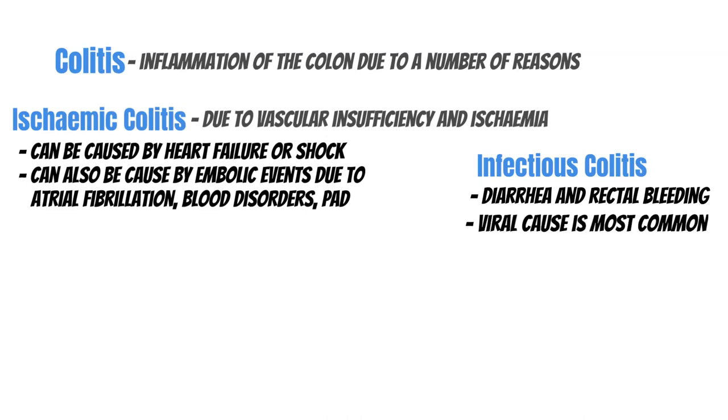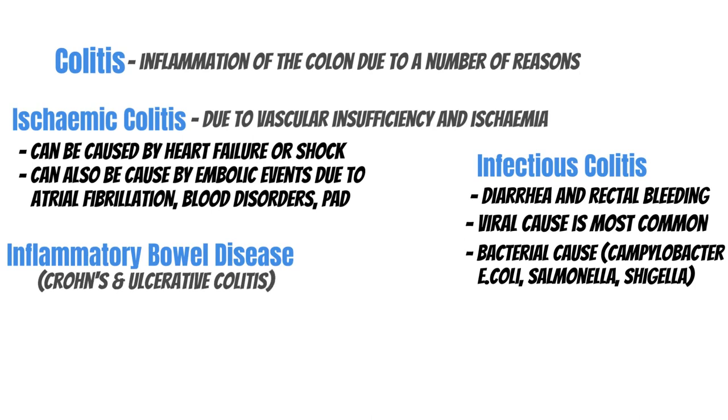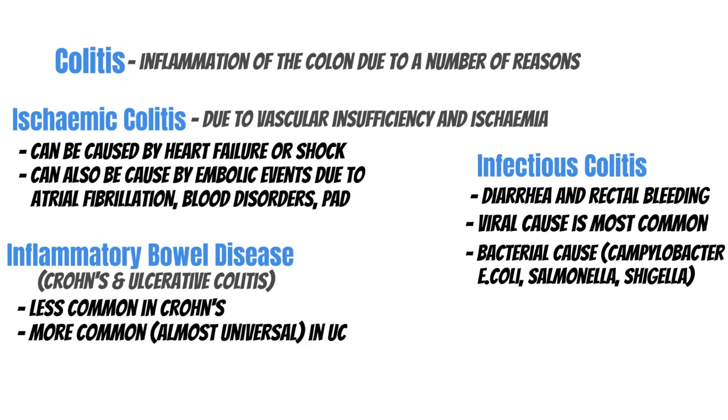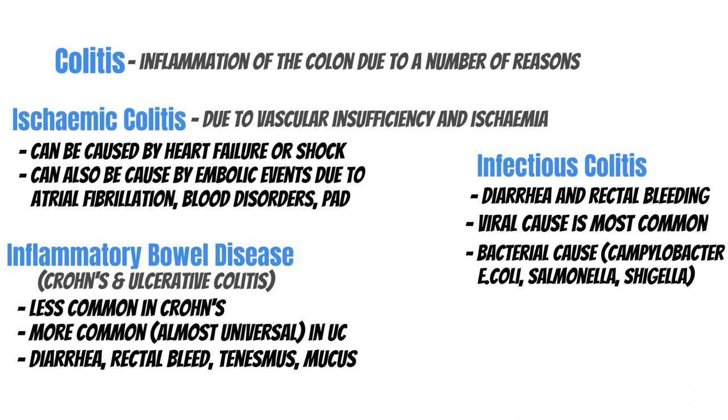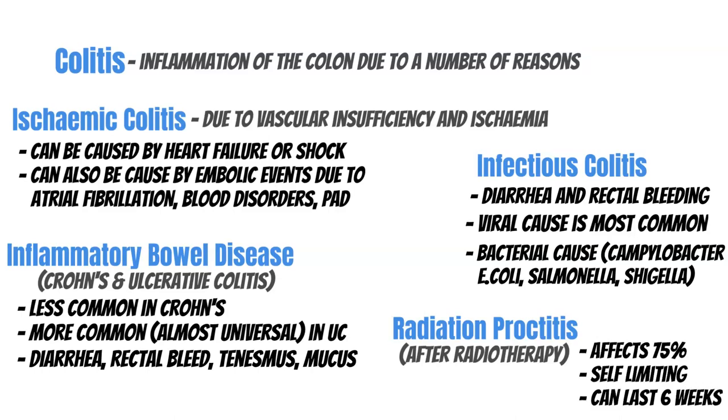Then we have infectious colitis, which remains a differential — presenting with diarrhea and rectal bleeding. Viral is the most common cause, but bacterial causes include Campylobacter, E. coli, Salmonella, and Shigella. Then we have inflammatory bowel disease — Crohn's and ulcerative colitis. Crohn's is usually spared from bleeding, but bleeding is almost universal in ulcerative colitis. Ulcerative colitis most commonly presents between ages 15 to 25, but there can also be a peak later in old age. Finally, radiation proctitis is a side effect of radiotherapy for cancer. Acute proctitis occurs in up to 75% of patients during or soon after completion of therapy. It's usually self-limiting, lasting up to six weeks, and can present within two years of treatment. Most common presentation is rectal bleeding, difficulty evacuating, and tenesmus.